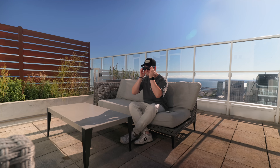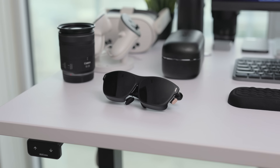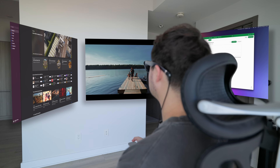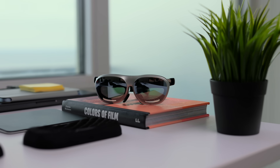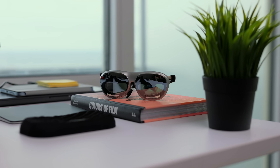Ever since I got into tech, I've always dreamed of a device that could do something like this — a portable piece of tech that could turn any space into a movie theater, gaming arena, or my own personal workspace. I've tried a lot of AR or VR over the last few years, including past generations from Rokid, but these are just a big step up in terms of form factor, design, specs, and the full experience they bring.